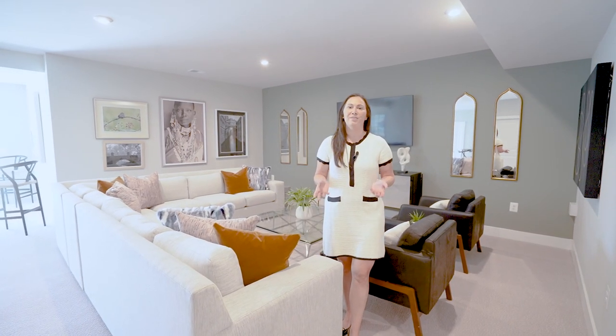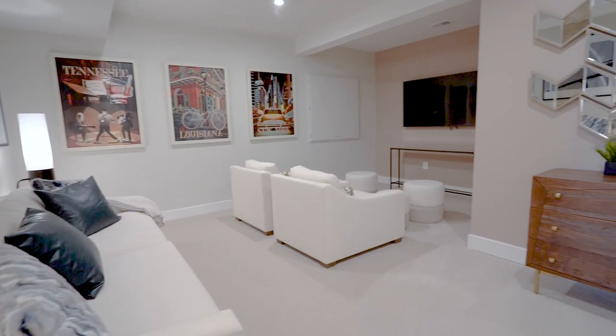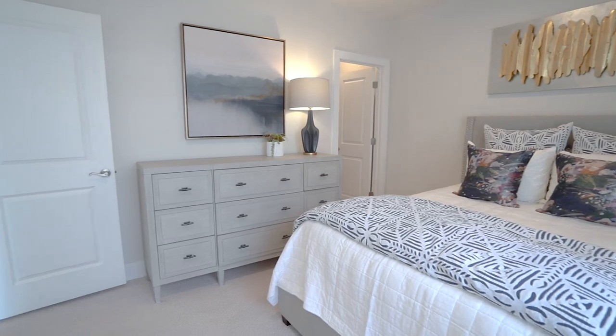Now for the final level of the home — the basement — which is truly impressive. It's the ultimate hangout spot. Watch movies with the family, play games, and just have fun. Or it's the ultimate getaway.